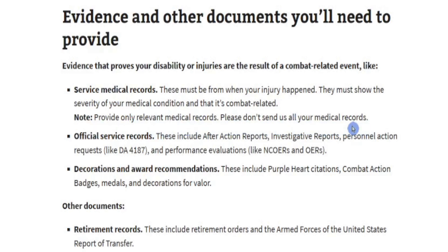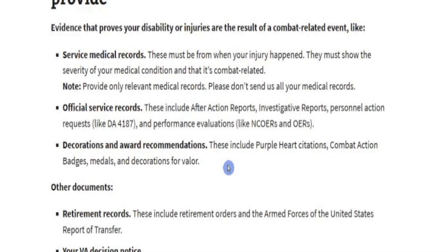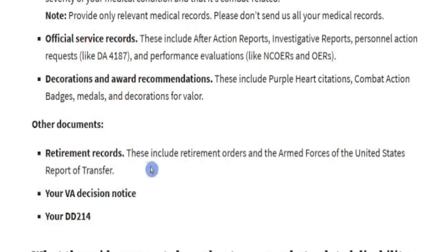Don't send records for conditions unrelated to your combat injury. Official service records include after-action reports, investigative reports, personal action requests, and performance evaluations — NCOERs, OERs, line of duties. Decorations and award recommendations include Purple Heart citations, combat action badge, medals, and decorations for valor. Other documents and retired records include retirement orders and the Armed Forces of the United States Report of Transfer.